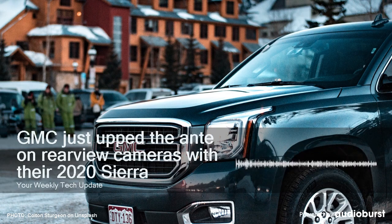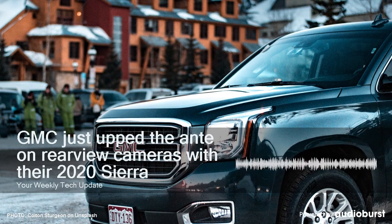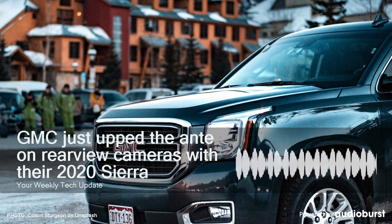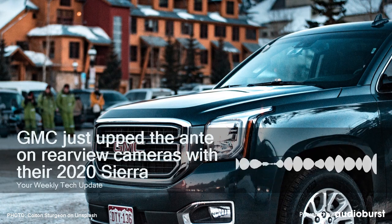It's unclear whether this feature will also be available on the new Chevy Silverado HD, which will be fully revealed in February. The GMC Sierra 2500 and 3500s will go on sale this summer.